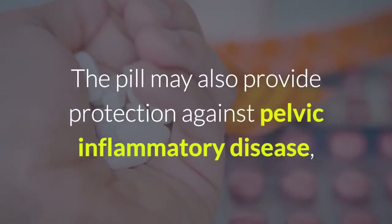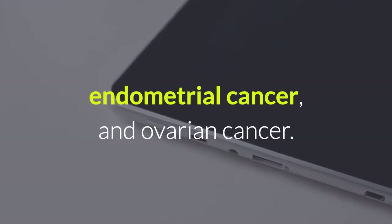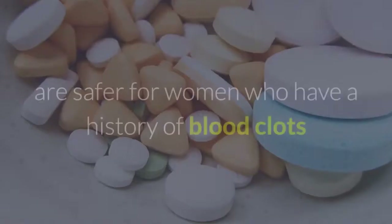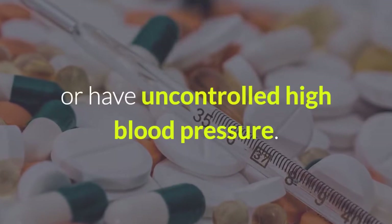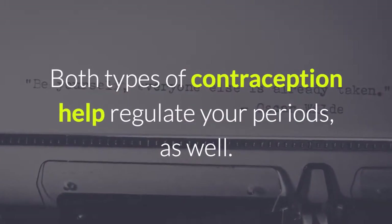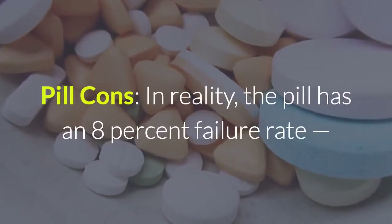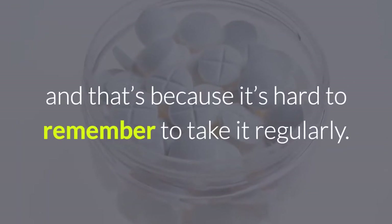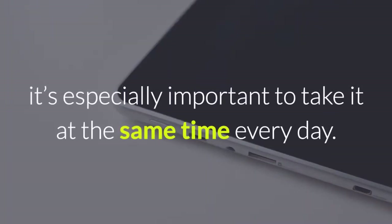The pill may also provide protection against pelvic inflammatory disease, endometrial cancer, and ovarian cancer. Progestin-only pills, known as mini-pills, are safer for women who have a history of blood clots or have uncontrolled high blood pressure. Both types of contraception help regulate your periods as well. Pill cons: in reality, the pill has an 8% failure rate because it's hard to remember to take it regularly. If you're on a progestin-only pill, it's especially important to take it at the same time every day.